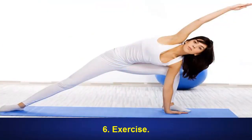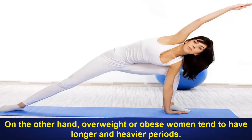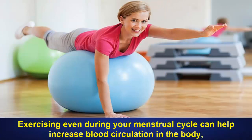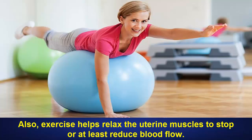6. Exercise. Women who are physically fit and have less body fat will naturally experience shorter and lighter periods. On the other hand, overweight or obese women tend to have longer and heavier periods. So, if you are carrying a few extra pounds and want to have shorter or pain-free menstrual cycles, a regular exercise routine can be very beneficial. Exercising even during your menstrual cycle can help increase blood circulation in the body, which in turn will help reduce painful cramps and shorten your period. Also, exercise helps relax the uterine muscles to stop or at least reduce blood flow.